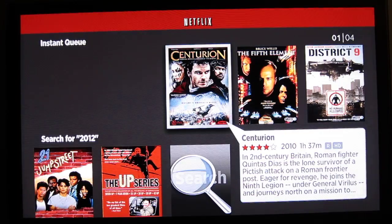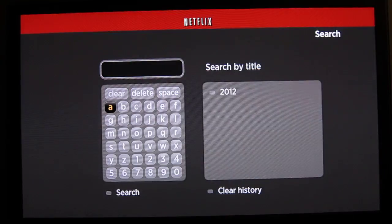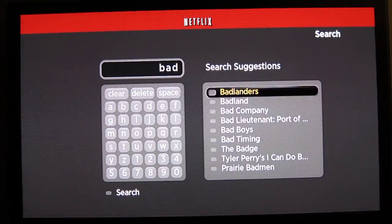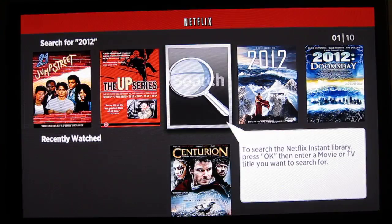You can see here you have your instant queue and a search function. It's pretty nice how the search can filter down results into something relevant that's in their system.